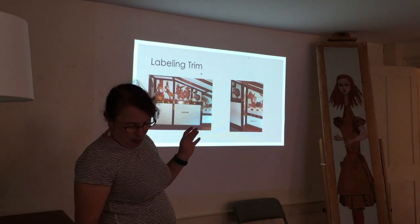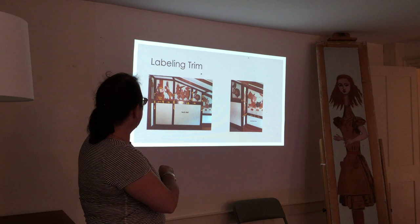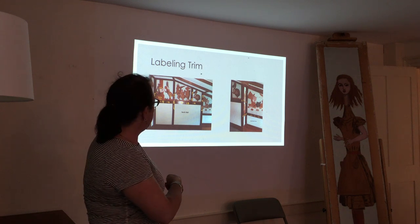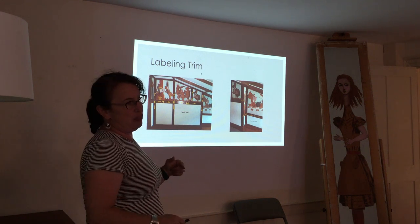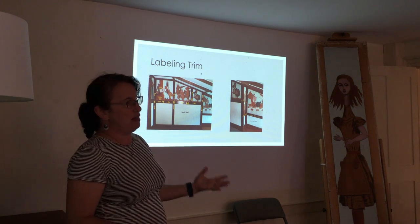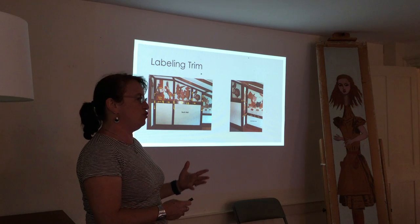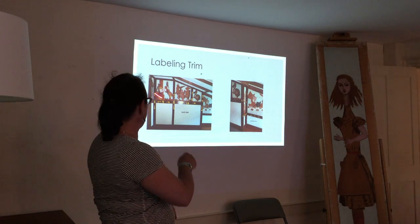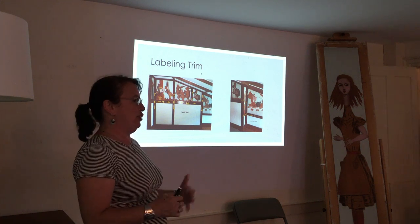One of the things we did was label all of the trim — you can see the numbers here. Every single piece of trim is documented, labeled, and written on the back with a Sharpie, so it can be reinstalled by someone other than us. This may seem like overkill, but after you take the first set of trim down and wrap it up, you can't remember where it went.